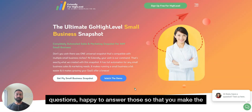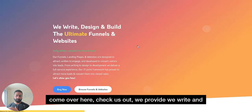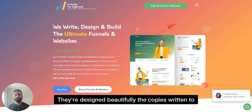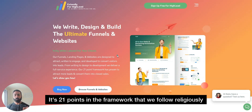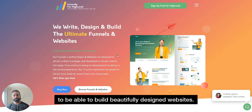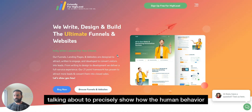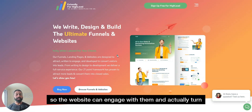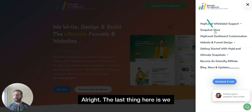We also offer website design and funnel services. We write, design, and build beautifully crafted websites with copy written to engage visitors. We follow a very particular 21-point framework — religiously applied — to build websites that reflect human behavior patterns, so your website engages visitors and converts them into clients or potential sales, rather than having them bounce off your site.